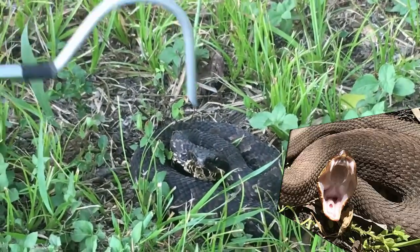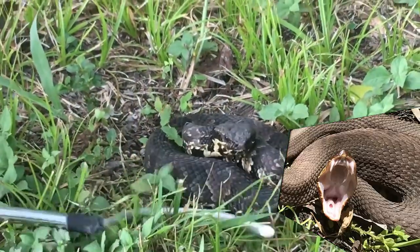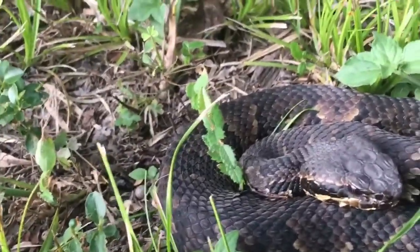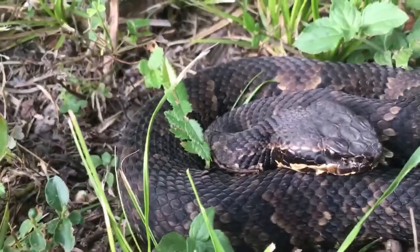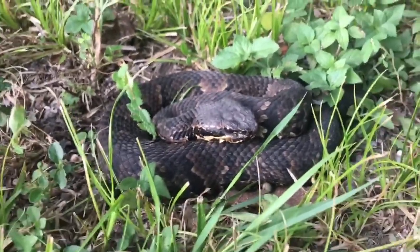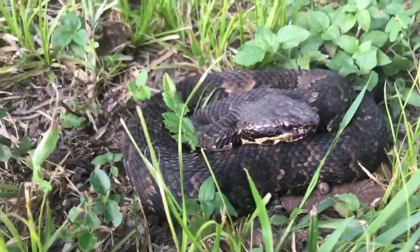She's a very calm snake and she's probably not going to gape at me, so I'll put a picture of it in. She's very, very calm, as you can see.